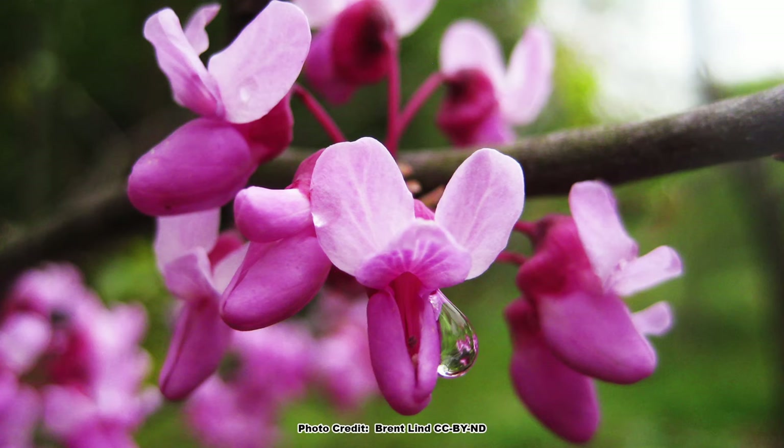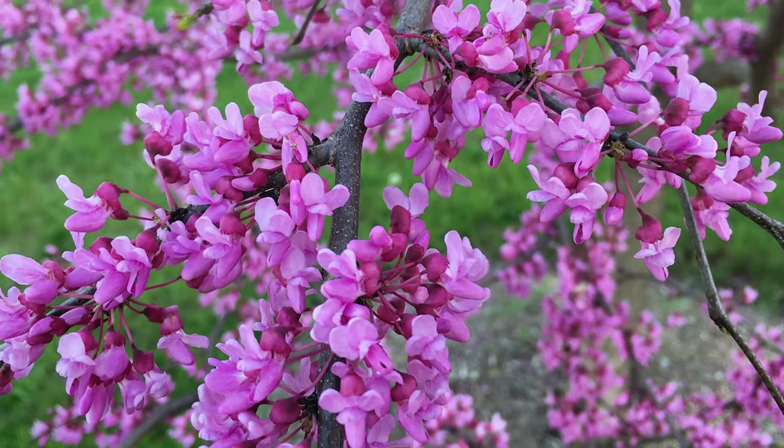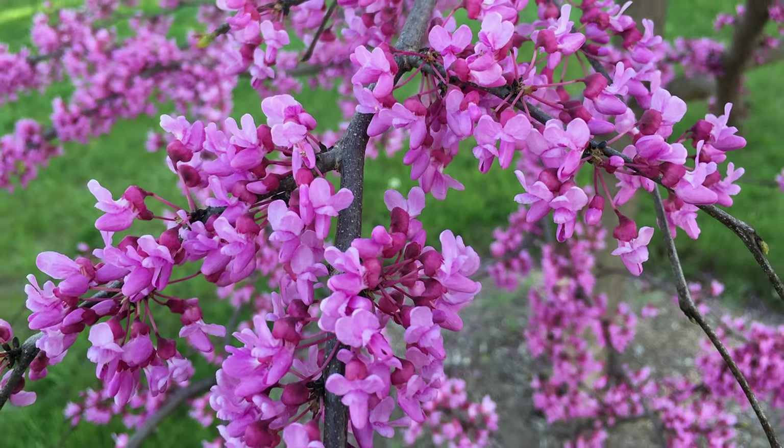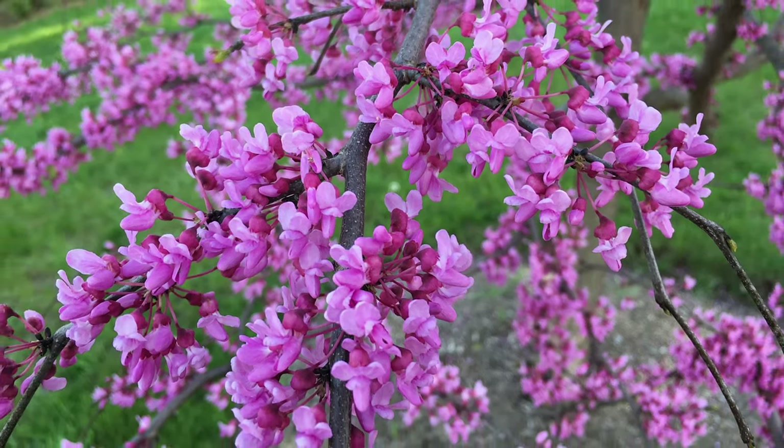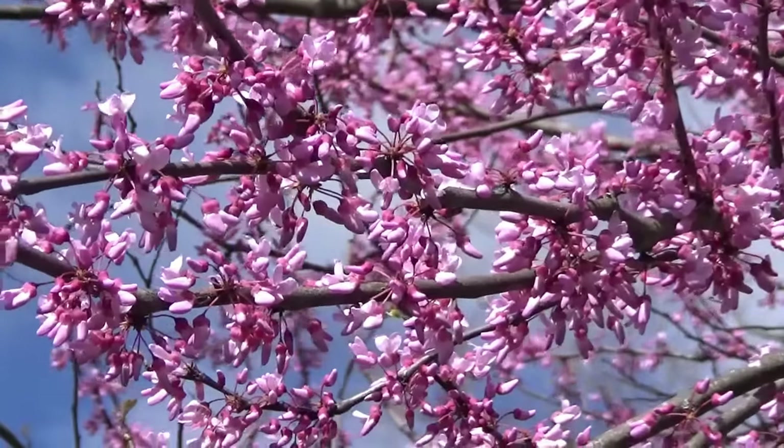Redbuds rock as yard trees, and here are nine reasons why — starting off with the reason redbuds are named redbuds: their early bloom of pink to purple flowers. There is no question that the prolific blooms of the redbud are a showstopper. Since the blooms occur well ahead of the tree leafing out, there is nothing to block the spectacular show.